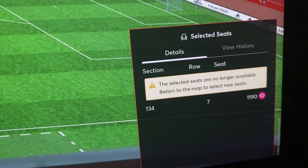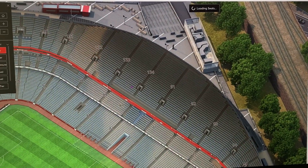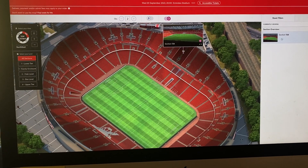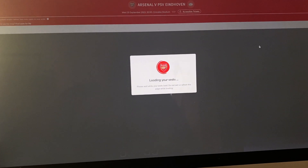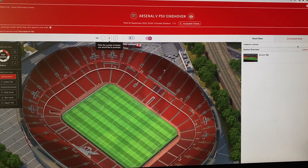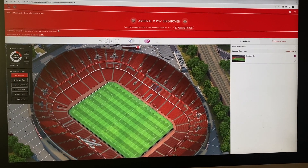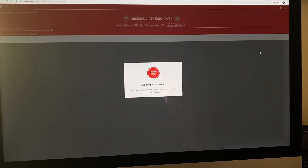The selected seats are no longer available - returns to the map. Come back out. If we refresh and get ready with the mouse over here, so that as soon as it refreshes you go for your seats - it's still section one three four, so nothing new has come up. No point going for that, it's already been allocated. Refresh again, get the mouse ready so we can click straight away.